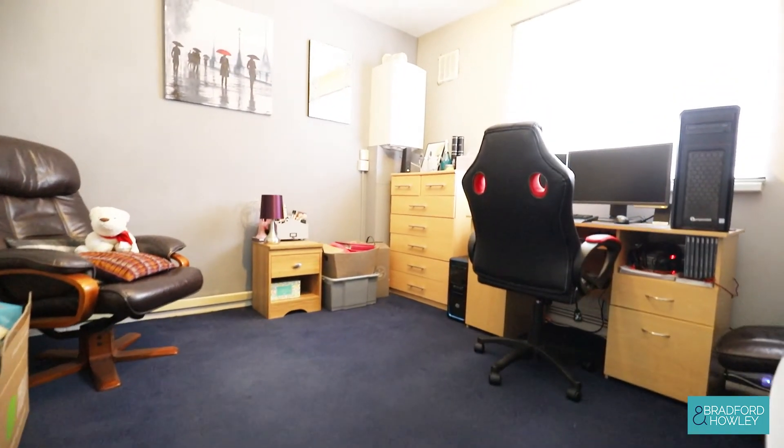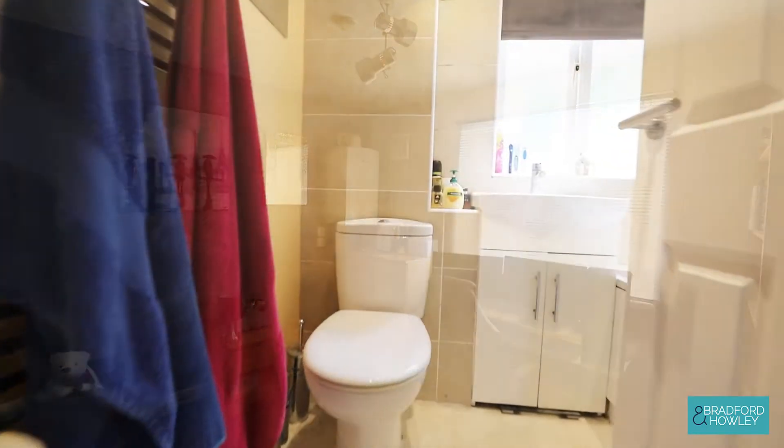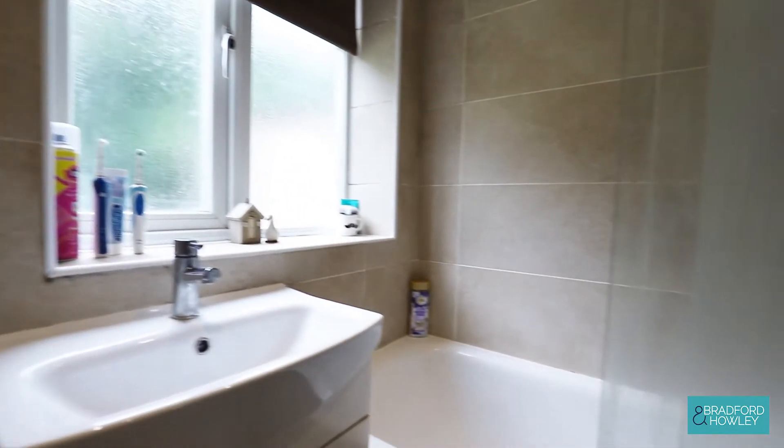Bedroom 2 — again, good size, it's a double bedroom, to the rear aspect, obviously with a nice view of the rear garden. Family bathroom with a three-piece suite, with bath and shower above.